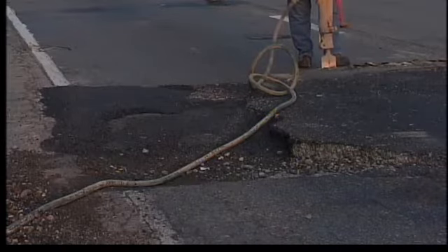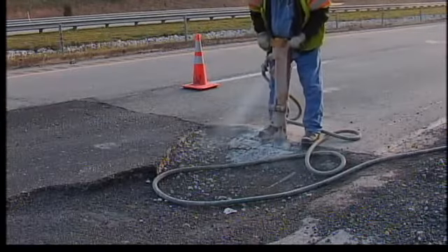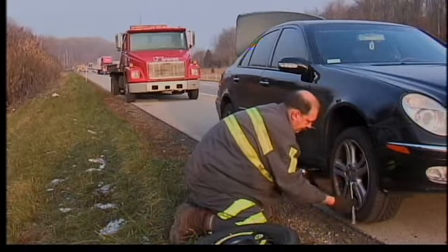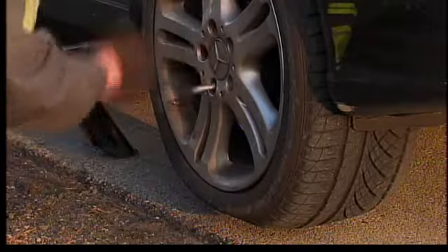Indiana Department of Transportation spokeswoman Debbie Calder says a previously patched area became loose after this week's rain and fluctuating temperatures. The right lane was closed for about a half mile while crews repaired the hole. At least seven cars suffered damage, including some flat tires.